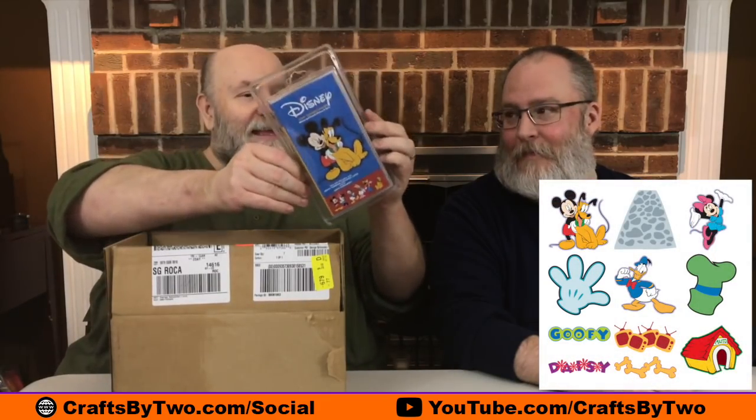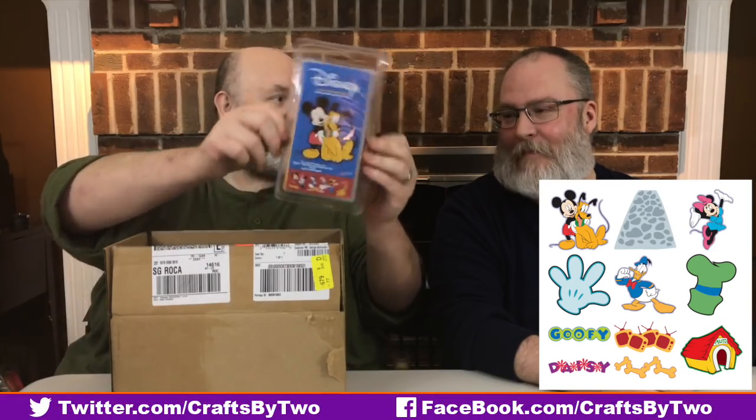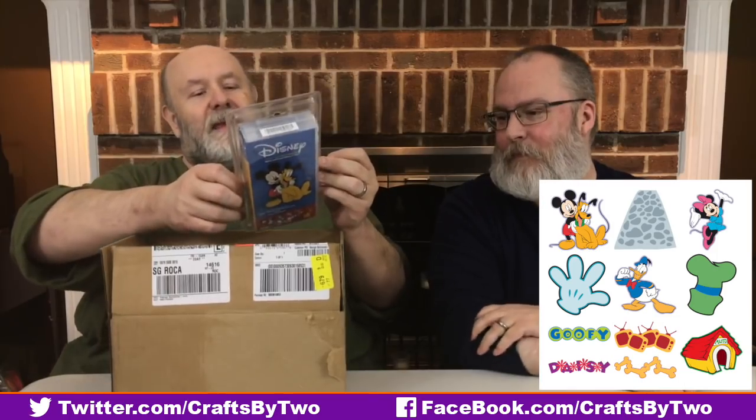So we're going to unbox it — I'll cut it with the pen and blade. The first cartridge in the mystery box for the United States is Disney Mickey and Friends. This is Mickey and the Fab Five: Mickey, Minnie, Donald, Daisy, Pluto. Does it have Goofy? I think it has Goofy — yep, it has Goofy. I don't have any glasses so it's hard to see.